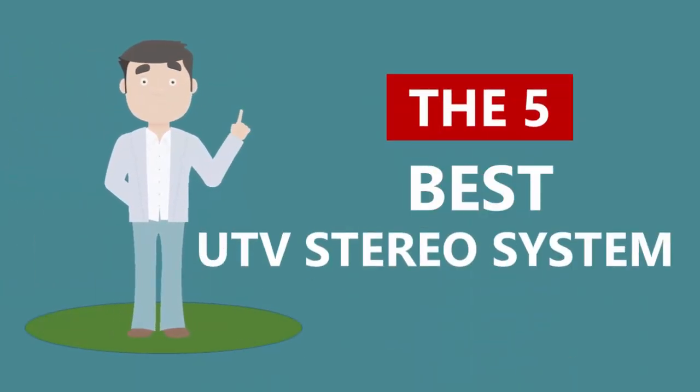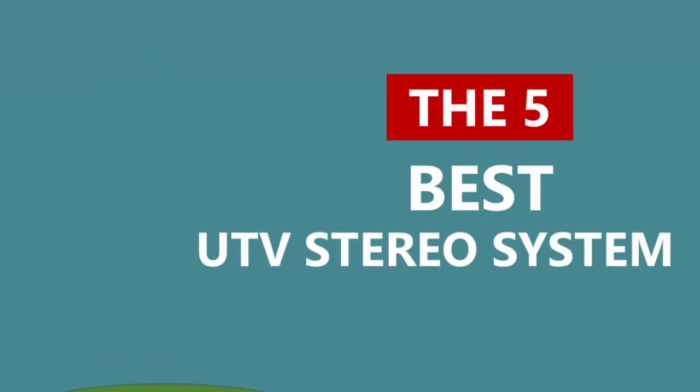Here we present the 5 Best UTV Stereo Systems. Let's get started with the list.